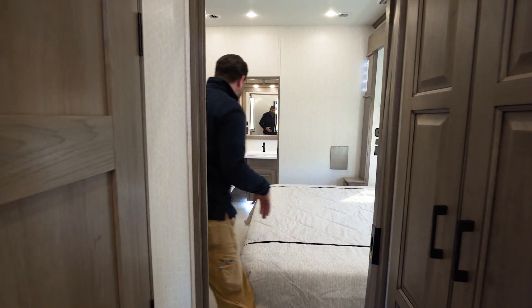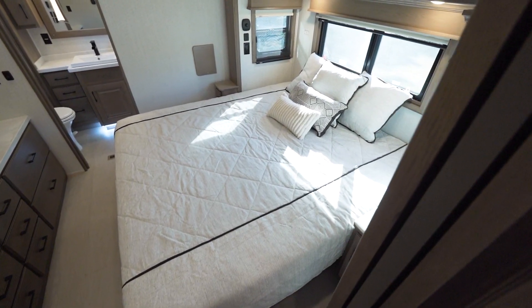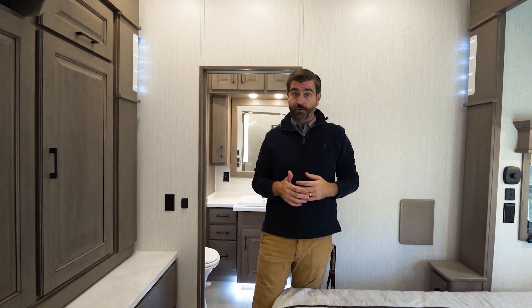Pushing into the bedroom, we find that we have a king bed. And because this is on the lower deck and this is a full-profile fifth wheel, there is tons of space in here. At six foot three, I definitely don't feel claustrophobic in this bedroom.